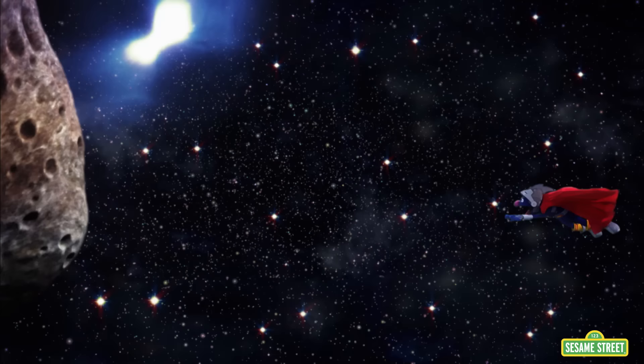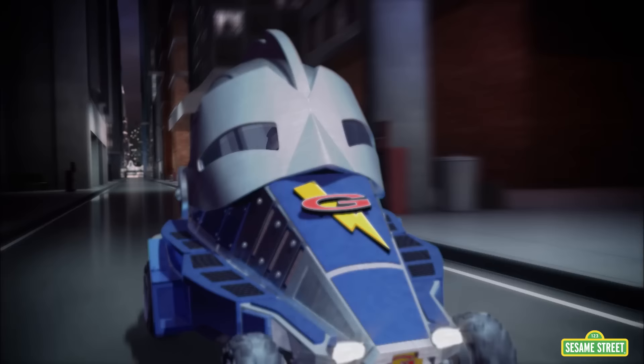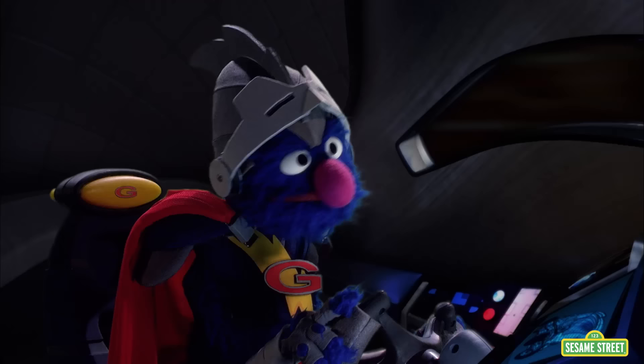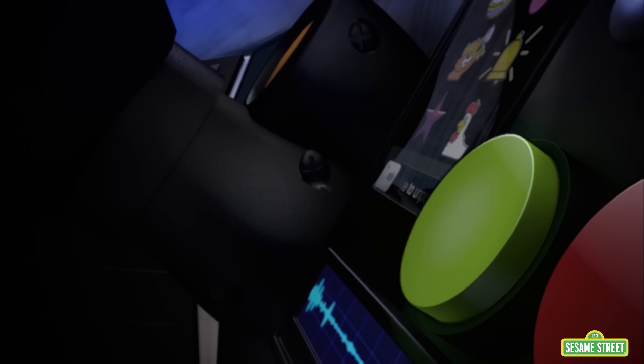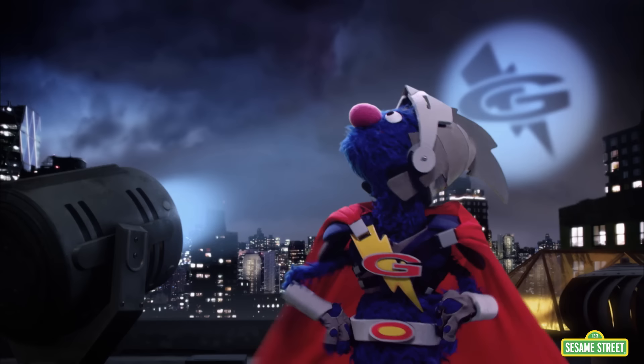He observes. He questions. How about what? He investigates. What does this button do? Super Grover 2.0. He shows up.